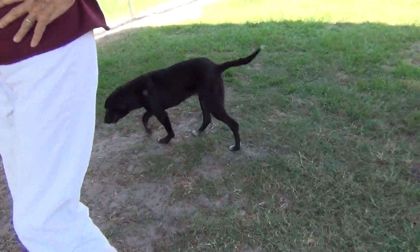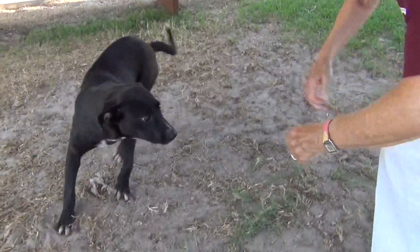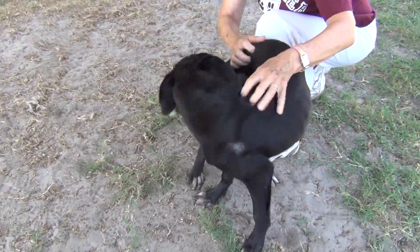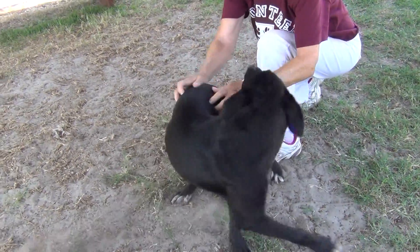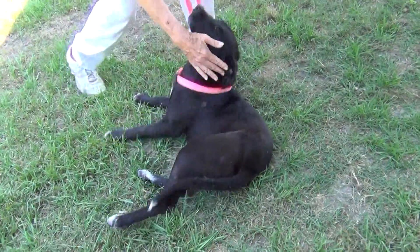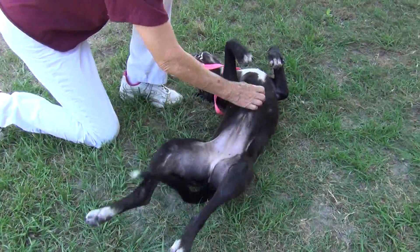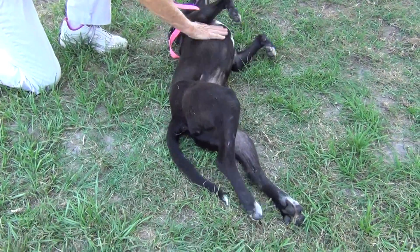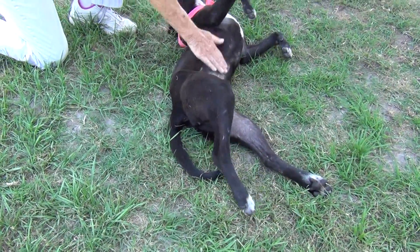She's very affectionate. Very friendly. Come here, you sweet pea girl. She's a leaner — she definitely leans in on you because she wants as much love as she can get. Do you want your belly rub? Oh yes, she loves that belly rub. That's a good belly rub. And I've got to mention the little white tip on her tail — that's cute too.